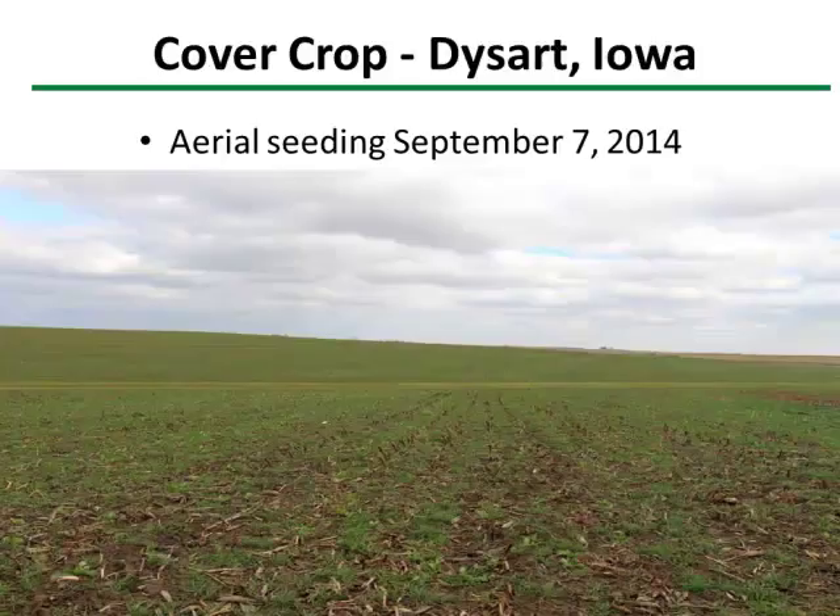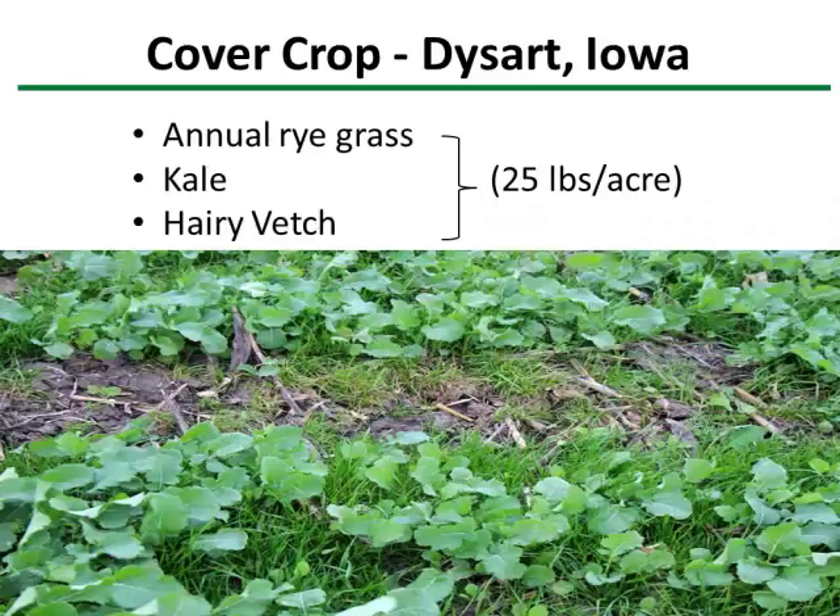I've got some cover crop slides I'll go through rather quickly. They cover a two-year period. This particular slide was one we did as part of the Benton-Tama reduction strategy — we did some aerial seeding in standing seed corn prior to harvest. It was seeded on September 7th, 2014, and then the seed corn was harvested. We had good luck and were fortunate to get a good rain to get it going. The mix was annual ryegrass, kale, and hairy vetch — none of which I am a fan of. The fall actually looked pretty good, but what came back in the spring to offer organic matter or cover was really disappointing.